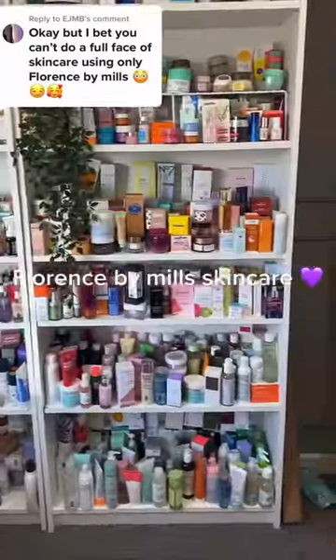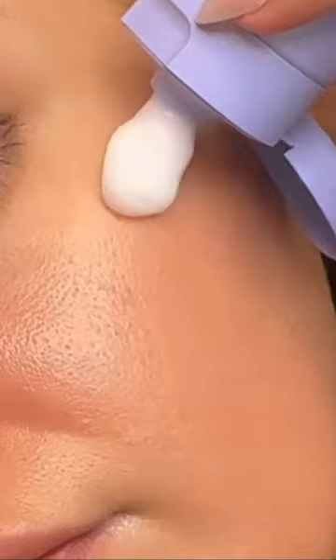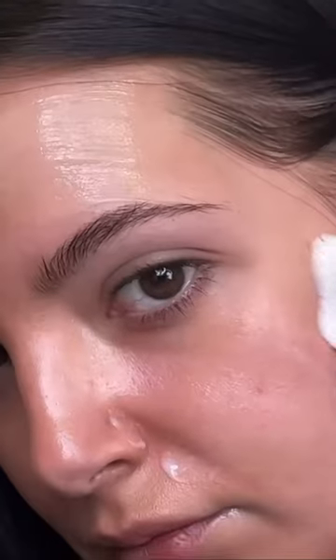Florence by Mills skincare routine. First of all, I'm going in with the cleanser and my little cleansing brush. This cleanser is so good, I actually really like it.